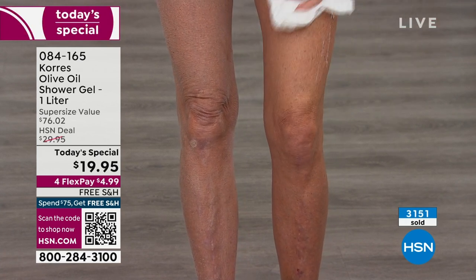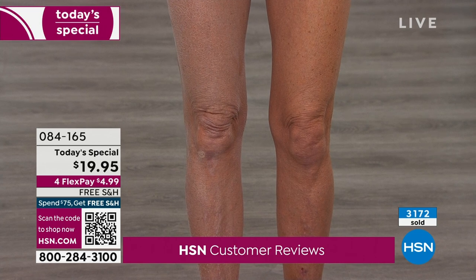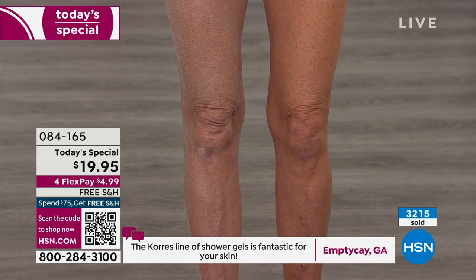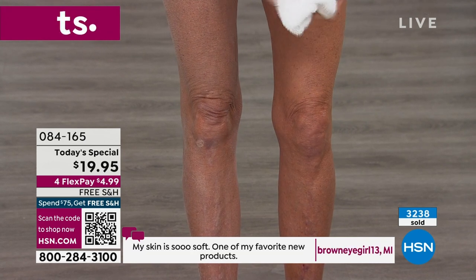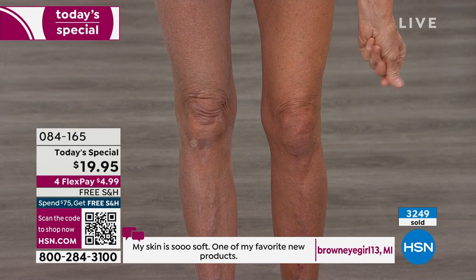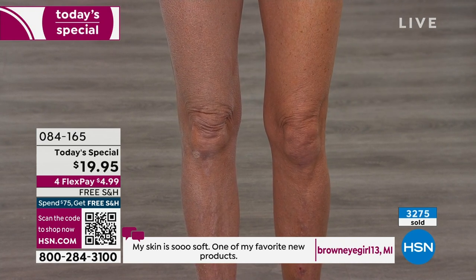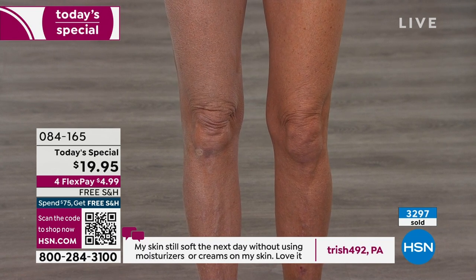People stopped Tanya and said you can't fake this — you can't put powder on your leg. This is a real live before and after. When Tanya wipes off the product, that's not moisture from being wet — that is the hydration from the olive oil. As soon as that olive oil touches your skin, your skin just drinks it in. That's why olive oil is such a precious ingredient.